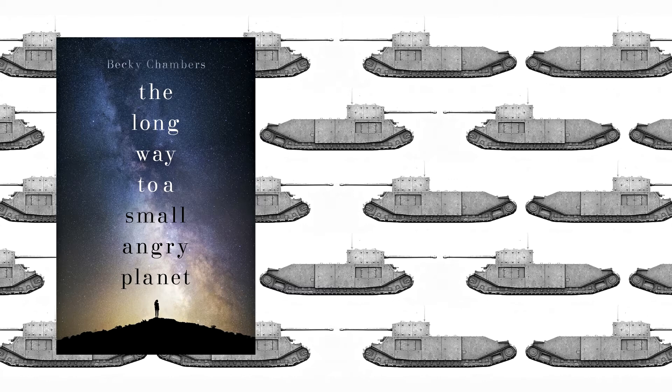It unfolds slowly, and as they're going on this journey on this tunnelling ship — because basically they get given a contract which involves a great big, long journey at the end of which they will be making a tunnel and traversing a heck of a lot of space — hence the 'long way' part of the title. As she goes along, she learns not only about her crewmates but also about the different species they represent, because it's a multi-species crew and it's a multi-species universe.